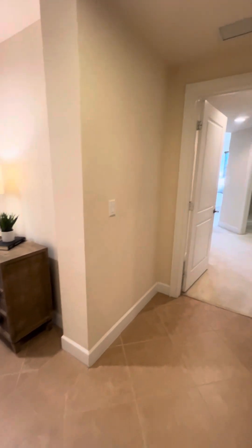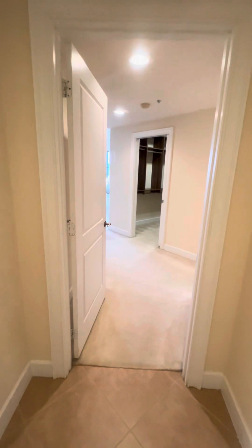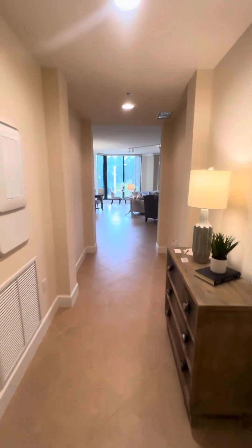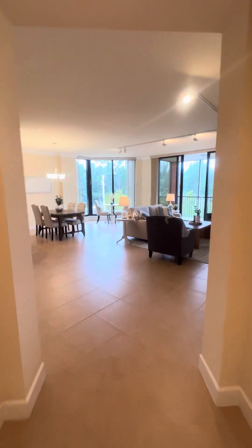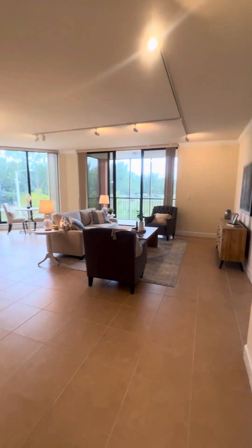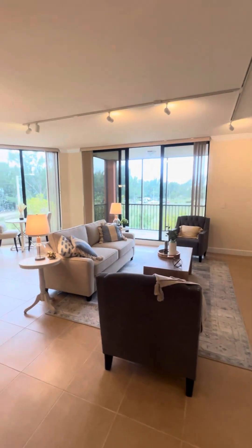It's a four-bedroom, three-bathroom unit. This is the primary. Let's do the whole unit and then come back. Walking in, this is your living area, kitchen, and dining — all open. They are all hurricane impact windows and sliders.